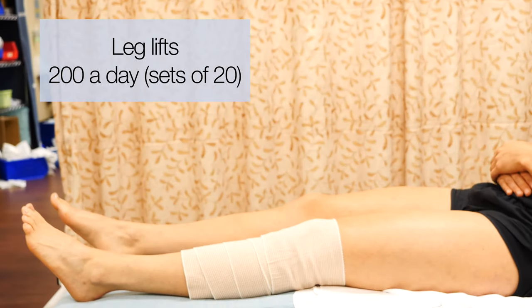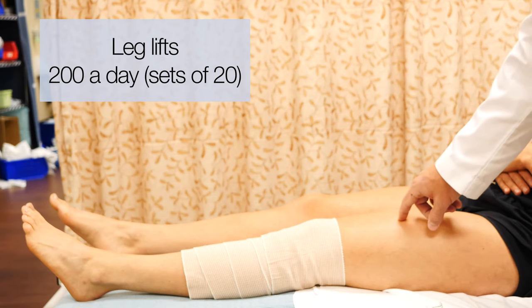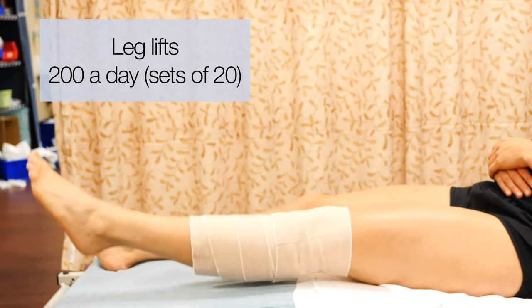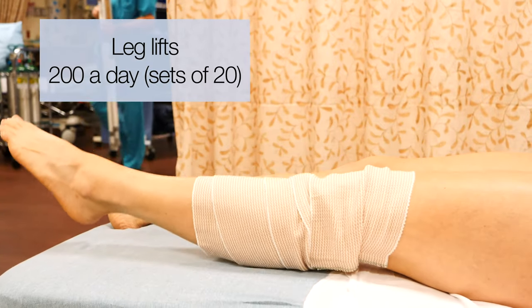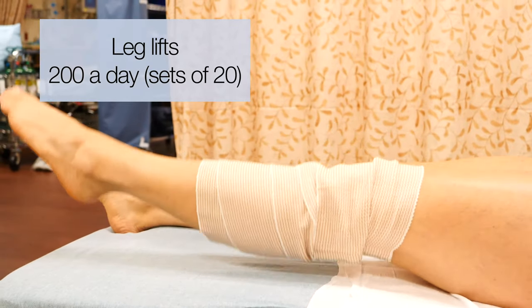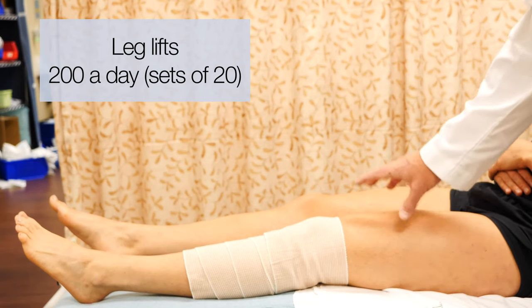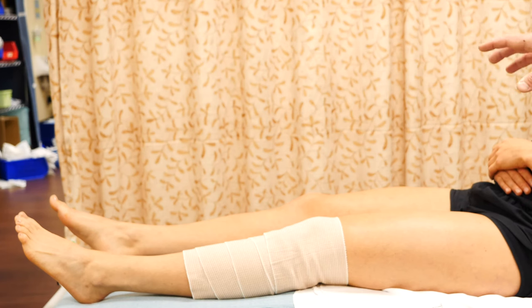The next exercise is leg lifts, which also engage the quadricep muscle. Keep the leg perfectly straight if you can, lift it up a few inches, and bring it back down. You can see the quad muscle firing there — that's keeping it from atrophying. Sometimes it's too painful in the first couple of days to do leg lifts, so if you can just do the quad sets that's fine. But we need that muscle firing.